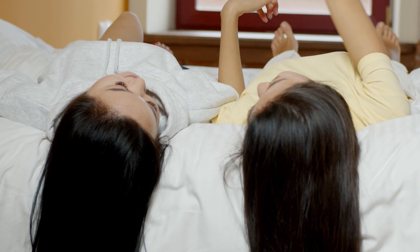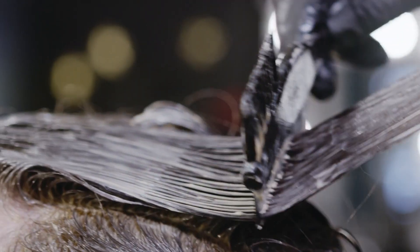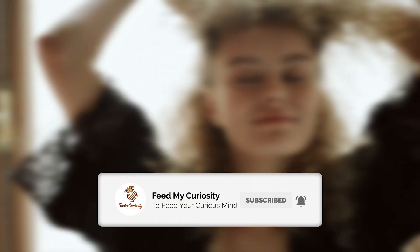Today on Feed My Curiosity, we look at how human hair grows and the four stages that are a part of it. But before we dive into that, you can help us grow by hitting that like and subscribe button. And don't forget to hit that bell to stay up to date with us too.